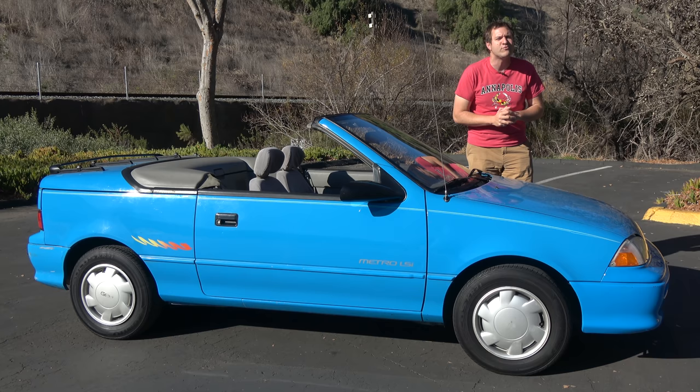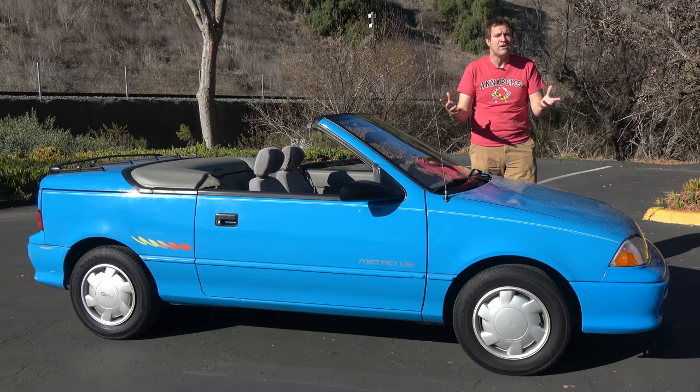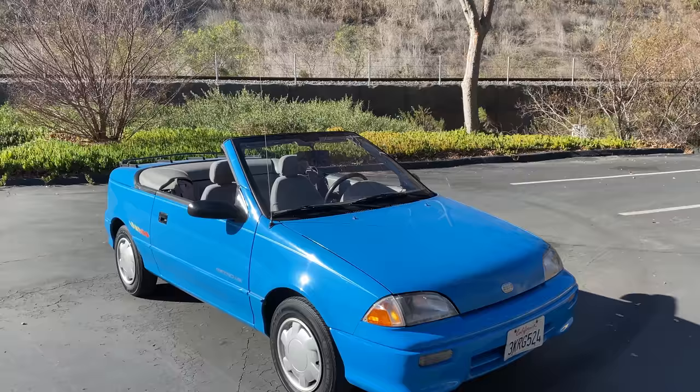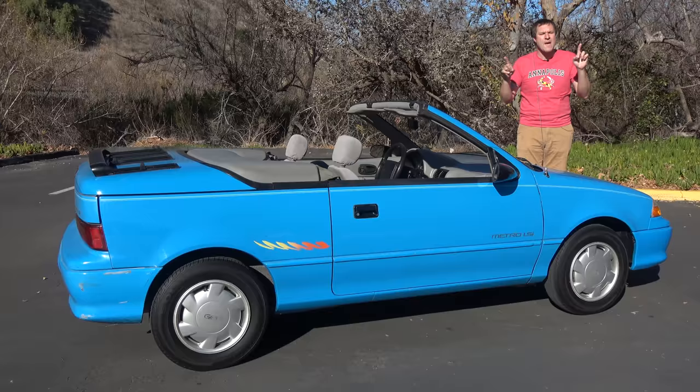But there was a benefit: the car was rated at 46 miles per gallon in the city and 49 miles per gallon on the highway, which is an impressive figure even still today. Unfortunately, that's basically the only thing that's impressive about this car, as I will show you. I'm going to take you on a tour of the Metro and show you all of its interesting quirks and features, then get it out on the road and drive it, and then I'll give it a Doug Score.